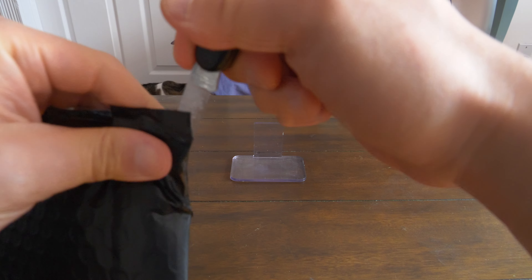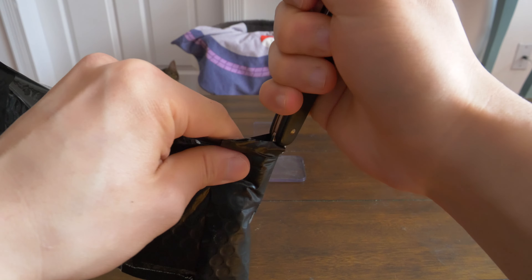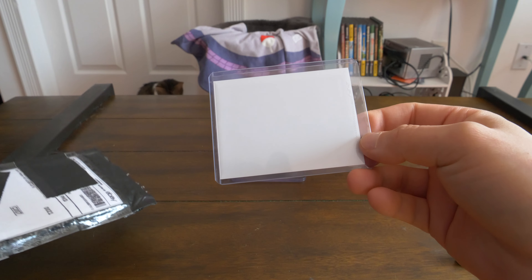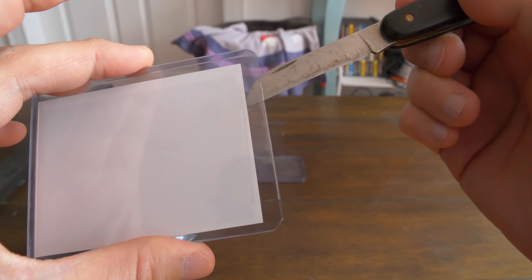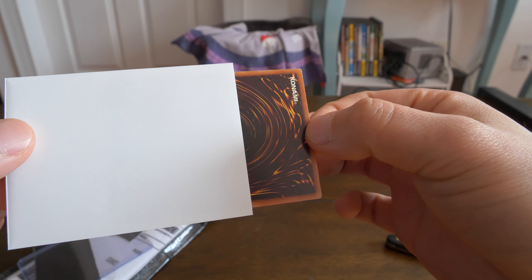Luckily, TCG just issued a refund almost instantly, so that's a good sign. Not sure what this card is — hope it's a Blue Eyes. So this is the back, looks like a white sleeve, there's tape on the front. Out of the top loader, out of the sleeve.